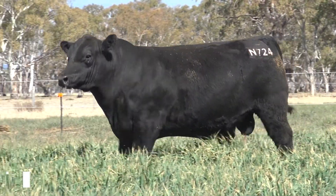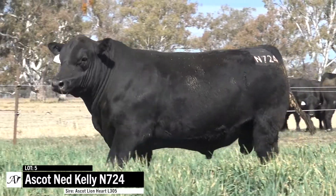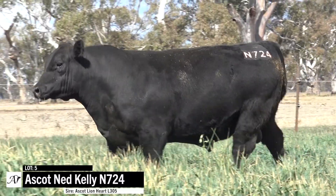Jim, I really like this Lot 5 — a heap of style and a heap of power, a heap of softness, a Lionheart son. This bull's got it all for me.